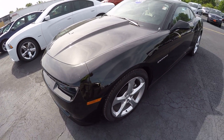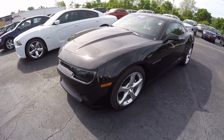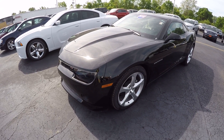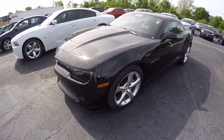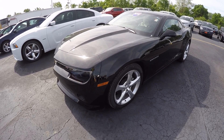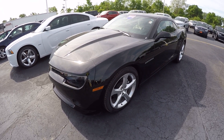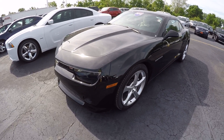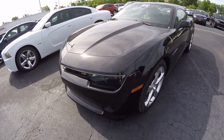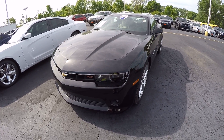Again, this is a 2015 Chevy Camaro RS with 2,200 and some odd miles on it — it's the RS trim with the 2LT package. If you're interested in this car or any car you've seen on the lot, please give me a call at 1-800-678-4188. And as always, thank you and have a beautiful day.